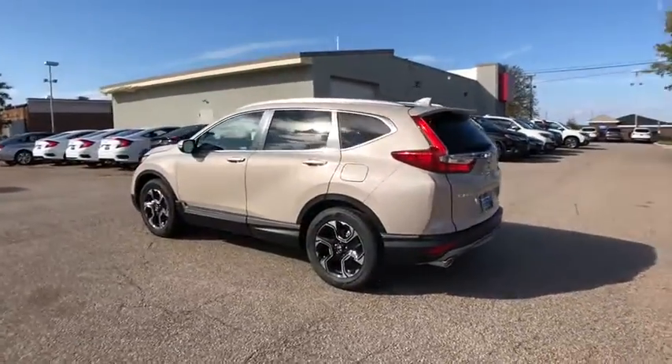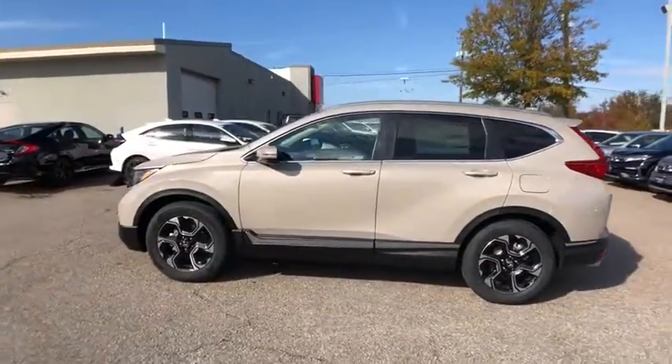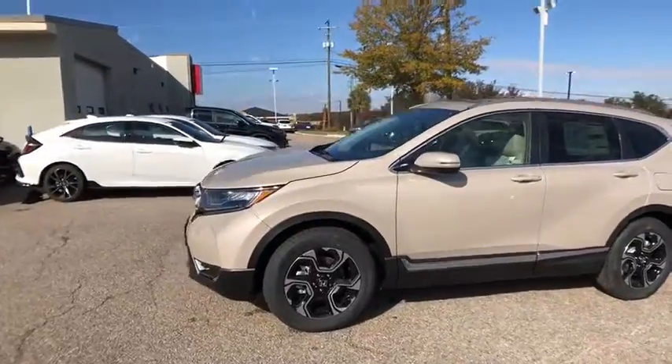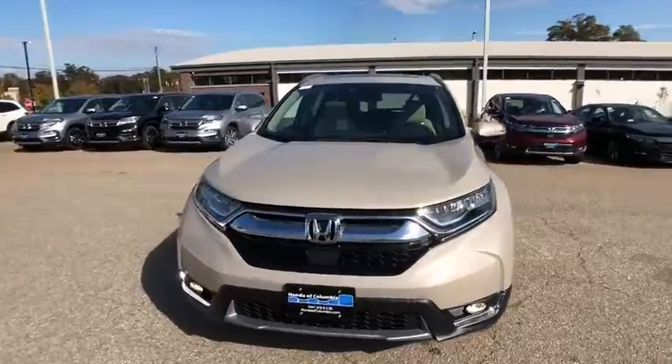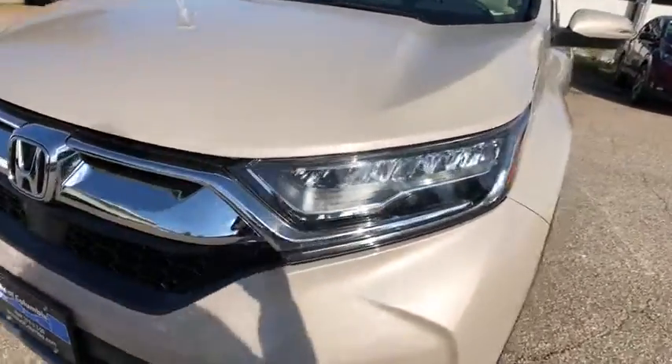Navigation system, power passenger seat, power liftgate, traction control, dual airbags, power steering, four-wheel disc brakes, fog lights, power windows, heated front seats, electronic stability control.